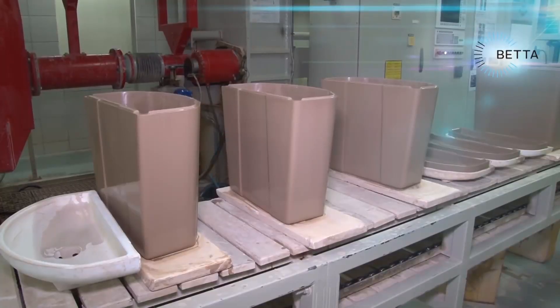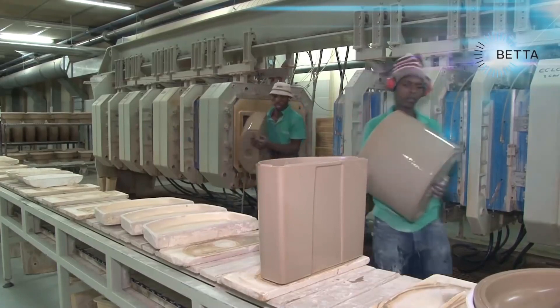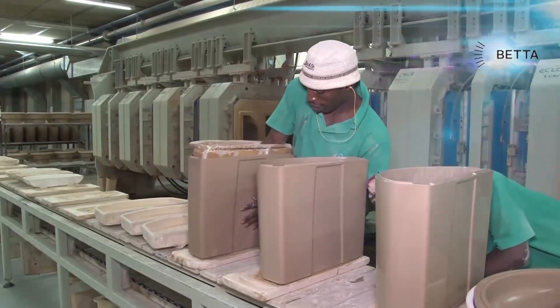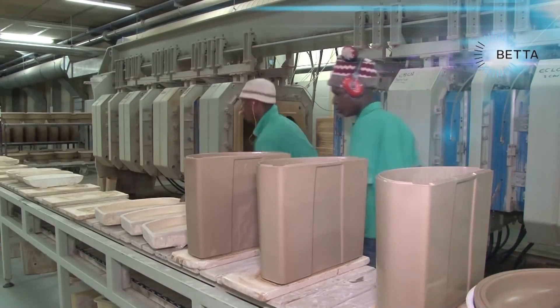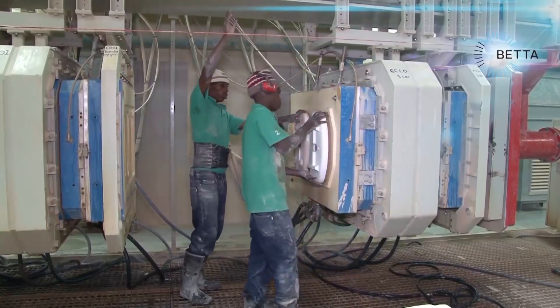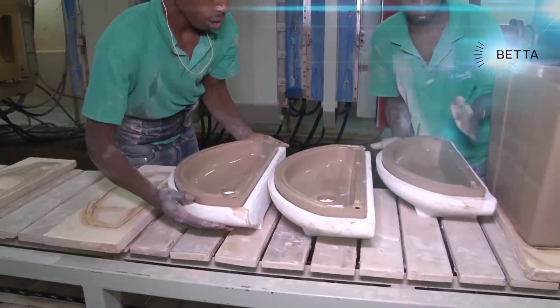The water tank and its lid are made in a very similar way. As each section of the press is opened, the water tank and its lid can be removed. A suction action within the machine holds the pieces firmly in place when the machine opens so that they will not fall out of the press and be damaged. By waving his arms to break a sensor beam, the worker is able to cause the computer to switch off the suction so the molded piece can be removed.